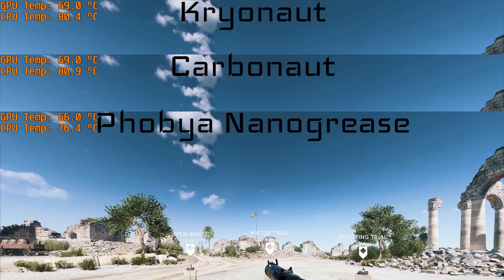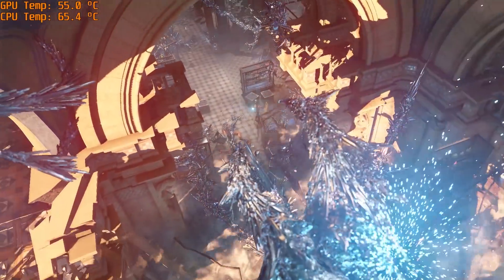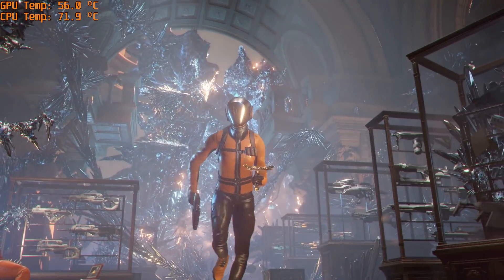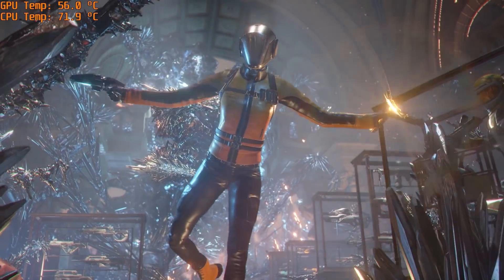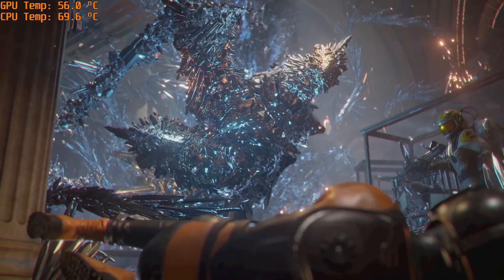Next: Phobia Nanogrease Extreme. This thicker paste is harder to apply than Cryonaut but performs very well. Some find it superior in situations where cooler-to-die contact is not perfect. Under hardware load, this paste took a bit longer to heat up versus Cryonaut — perhaps ideal for benchmarkers who base their laptop's thermal performance on a single Time Spy run. Overall, I really like this paste not only for its thermal performance but for lesser temperature spiking during use. In other words, it was very consistent.